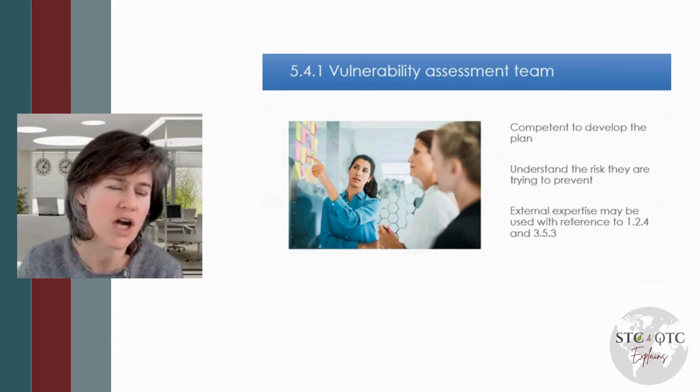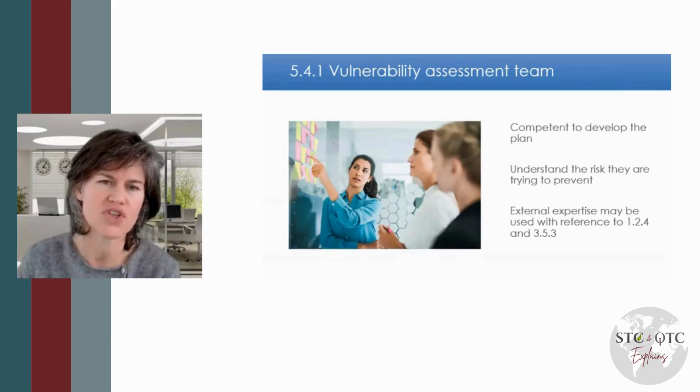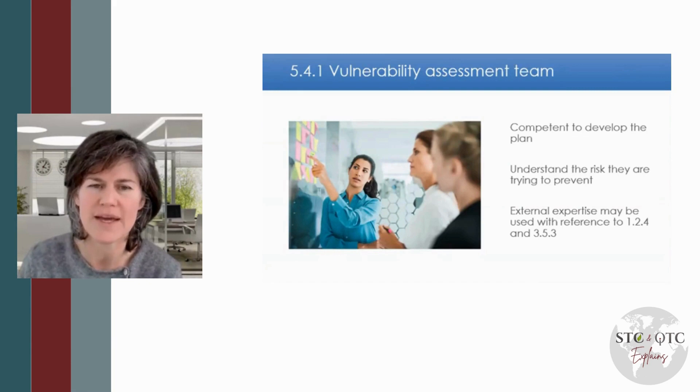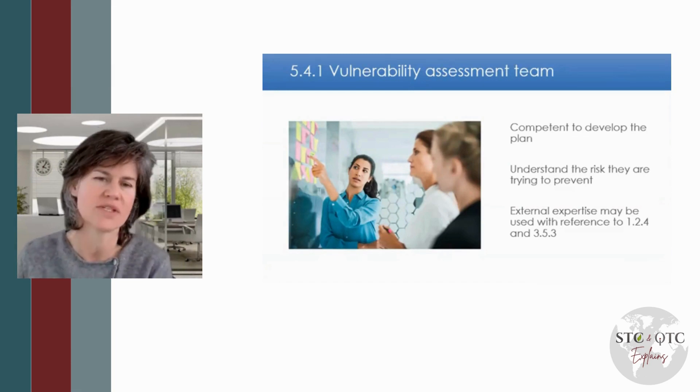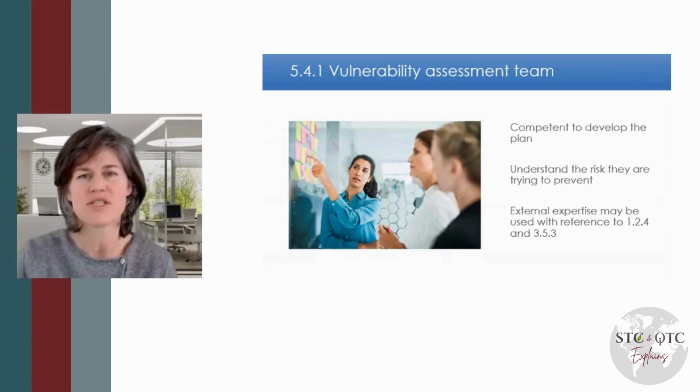There are courses you can go on, or you can do your own CPD — your own research, your own continued professional development — to understand the topics here. As long as the auditor can see evidence of competency, this is typically demonstrated through the auditor interviewing those involved and/or looking at the output of their work, which is the risk assessment, demonstrating that risk is being mitigated.